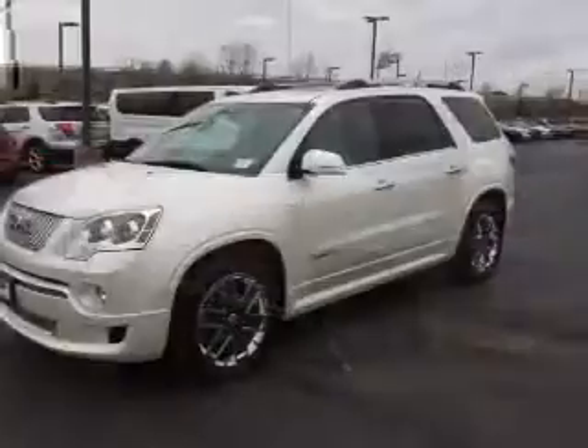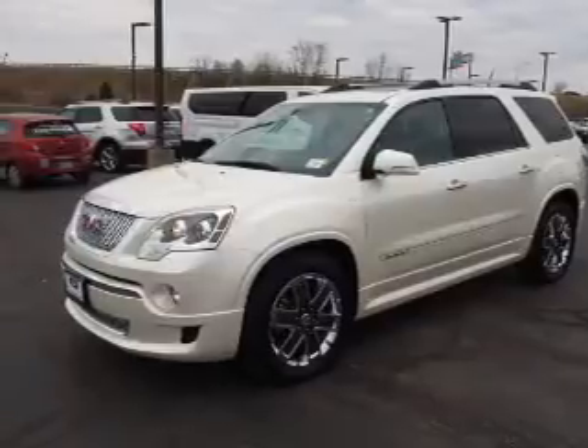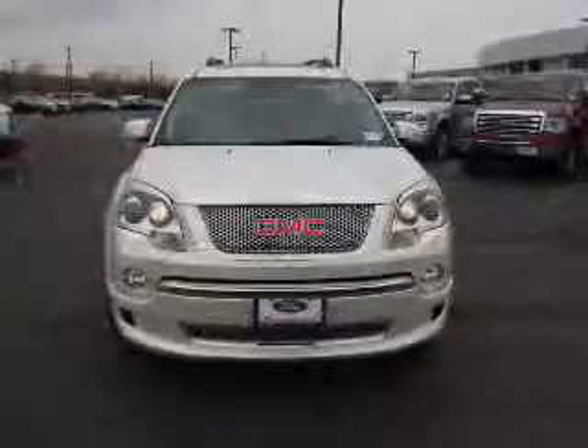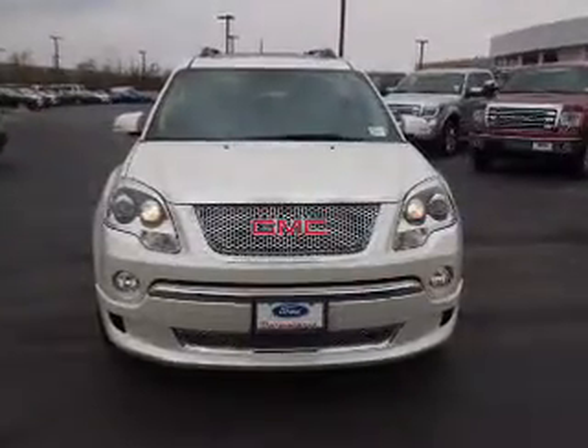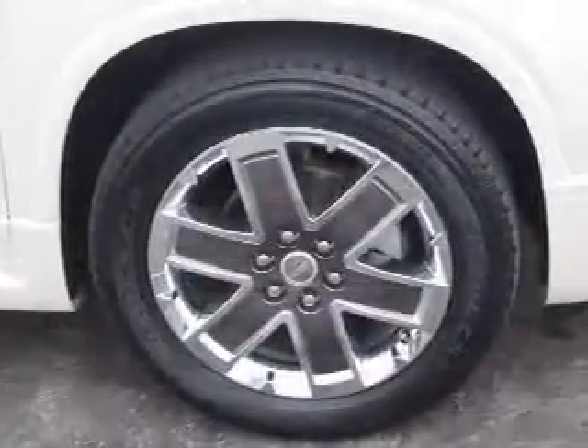Inside, you'll find ventilated seats, third-row seats, leather seats, heated seats, Bluetooth connectivity, remote start, a premium sound system, automatic climate control, a backup camera, and curtain head airbags.